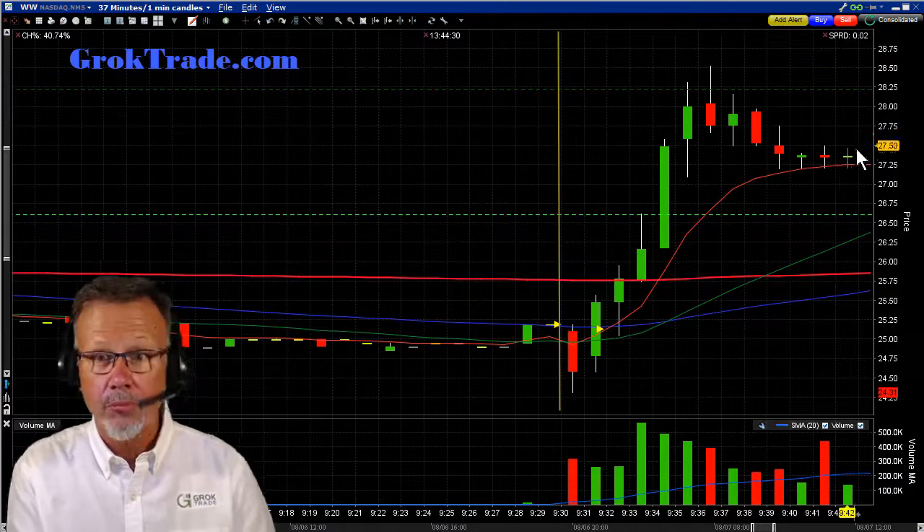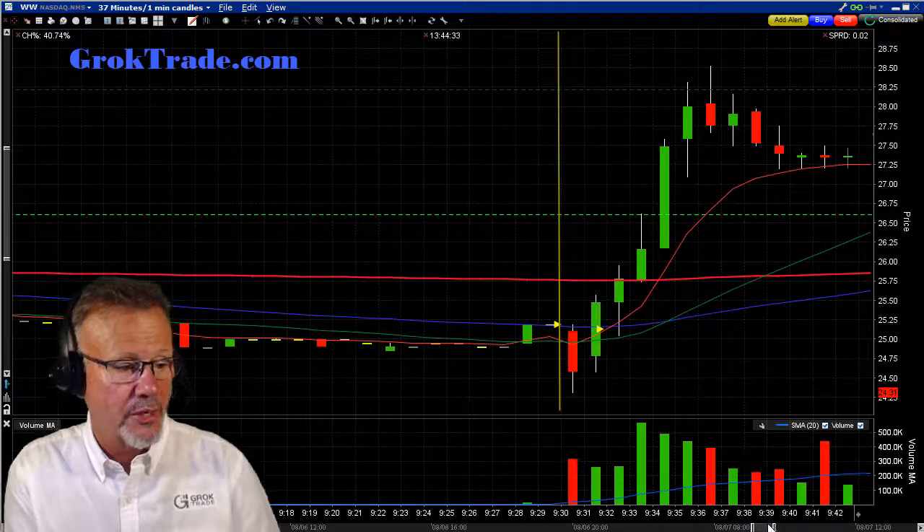Look at bull pullback or pullback buy. So here we are, all set up, ready to go. Let's see what happened next.